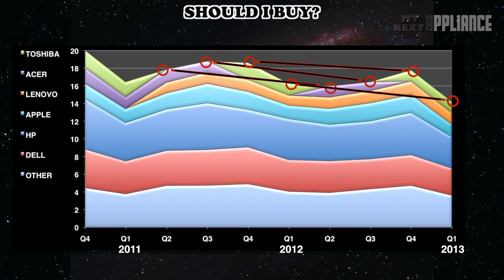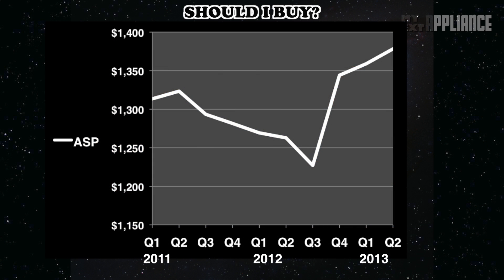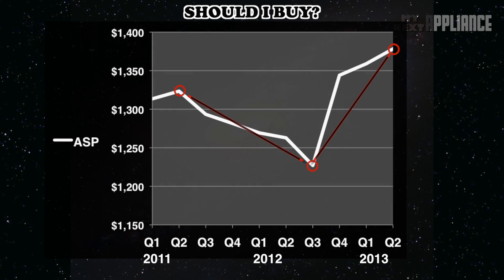Despite the tough year for the PC industry as a whole, the average selling price of Apple's x86 computers surprisingly increased over the past 9 months. I can understand why they're expensive — they're beautiful, and a girl like me likes beautiful things. This uptick in price actually reversed a downward trend in the average selling price that started in mid-2011. Higher-priced Retina MacBooks and the iMac refresh are the most likely culprits.